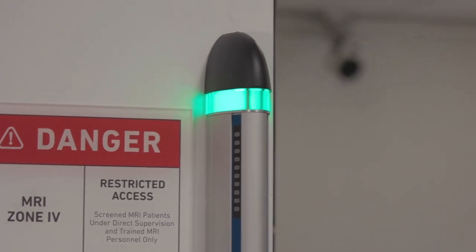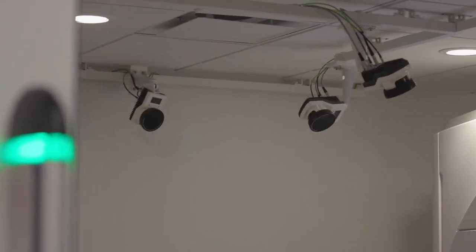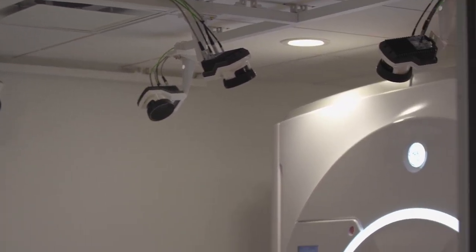Derek Rackley here at the Emory Sports Performance and Research Center, just steps away from the Atlanta Falcons Training Center. Today we're going to look at how proximity and technology help the Falcons training staff diagnose injuries in record time.